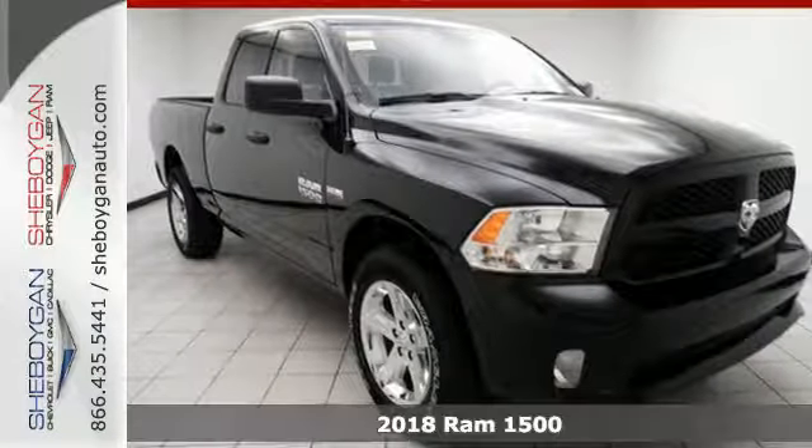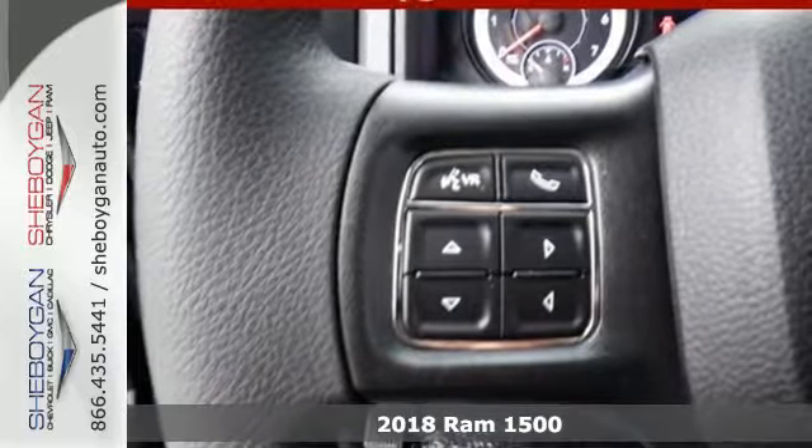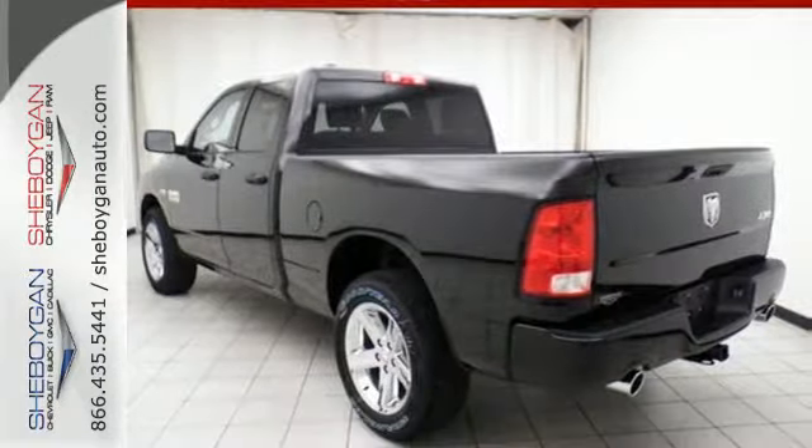Here's the 2018 Ram 1500. Heavy loads are welcomed, the interior is welcoming, and everyone will look forward to seeing this 1500 show up.